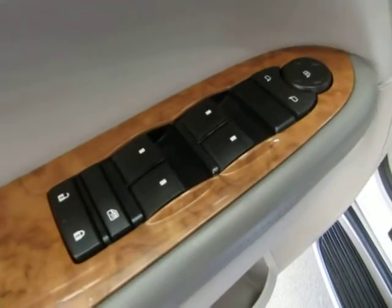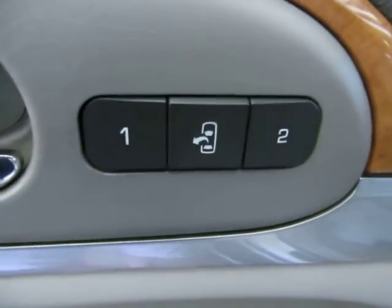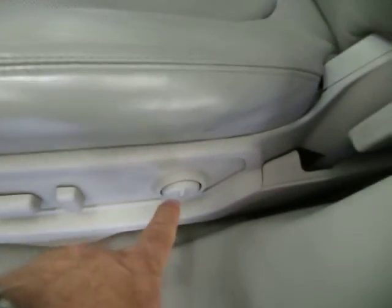Of course, we've got power windows, power door locks, and power mirrors. You've also got memory for up to two drivers, a Bose stereo sound system, a little storage pocket with a bottle holder. On the driver's side: power seat, power recliner, and lumbar support.